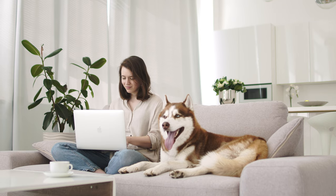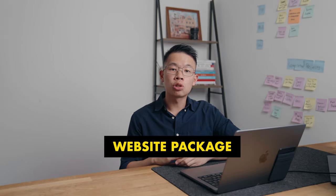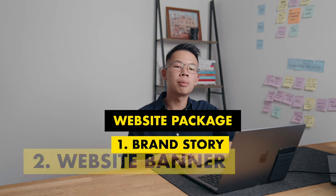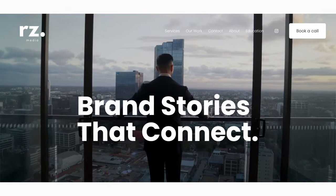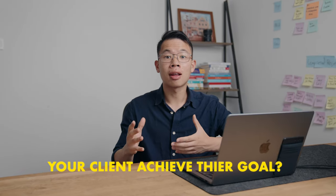Another idea for a package is websites. Restaurants need websites because customers will go to their website to look at their menu or to make a reservation. So offer to do a website package where you create a one-minute brand story showcasing the story behind how the restaurant was created and also the best dishes. You can also include a website banner video shown on the front page. The important thing is to think about what your videos can do for these restaurants and how they help your client achieve their goal.